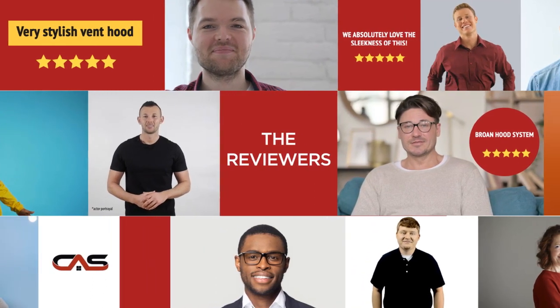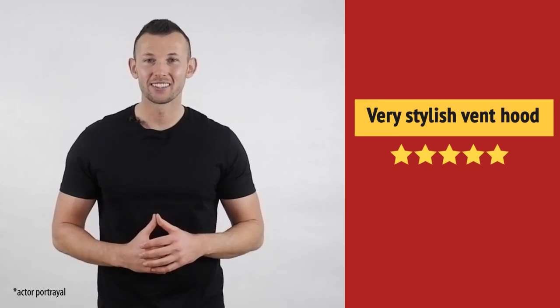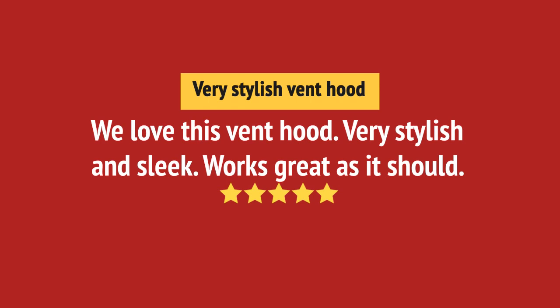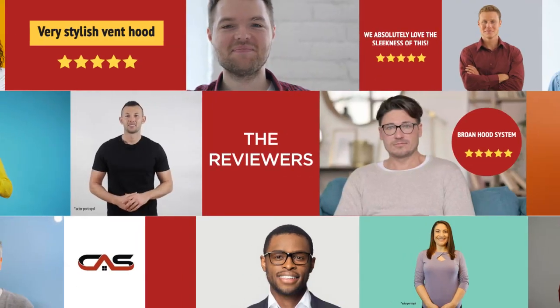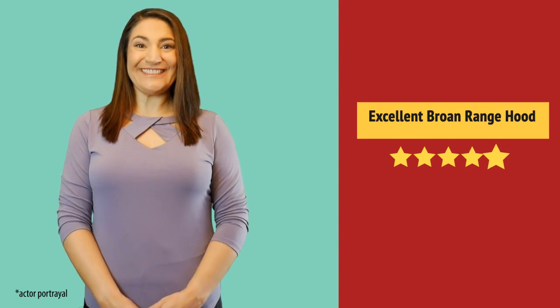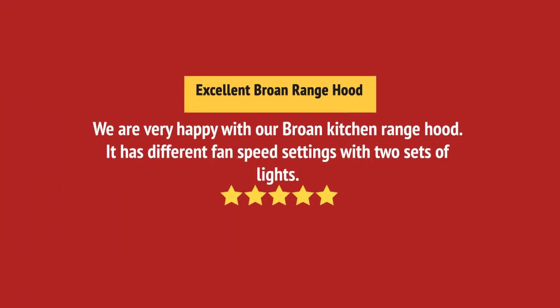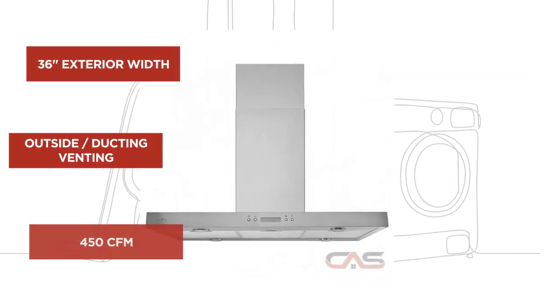This one got a 3.9 star rating. Very happy with this purchase. Excellent product. And it's got some great features.